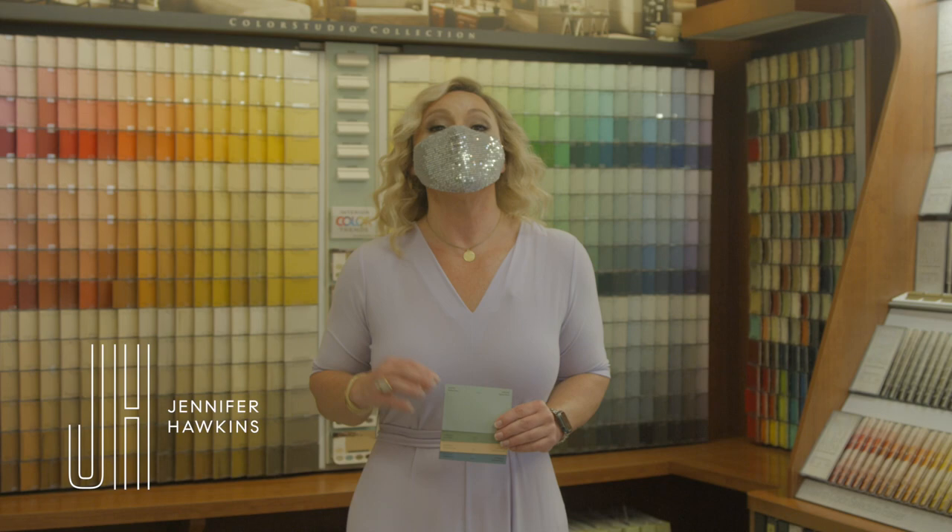Hey guys, Jayhawk Hustle. Today we are at Cox Paint, located at 1130 Santa Monica Boulevard. It has been family owned and operated for over 50 years.